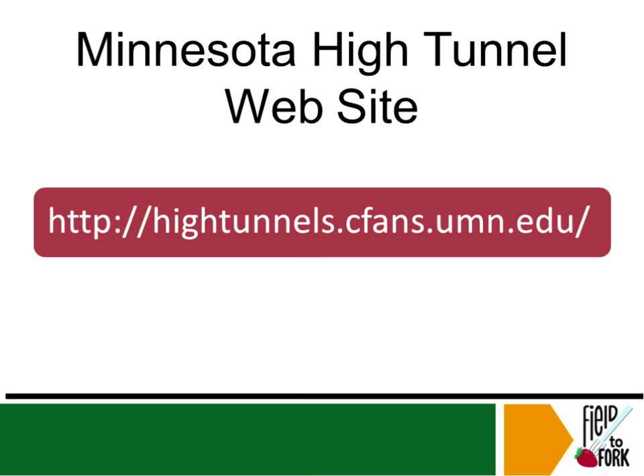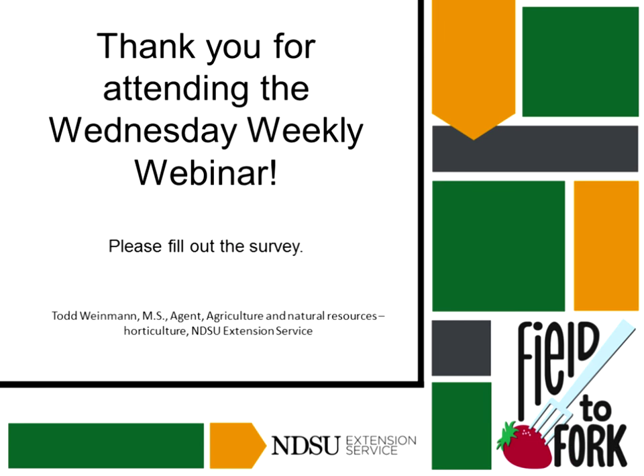Here's a website that is very good — I look at it every once in a while. It's the University of Minnesota's high tunnel site, and it's a great resource.